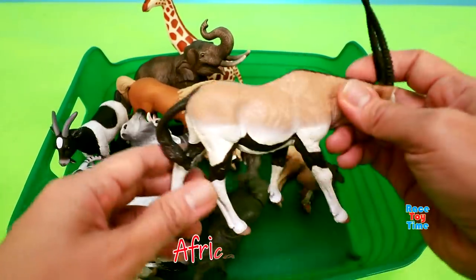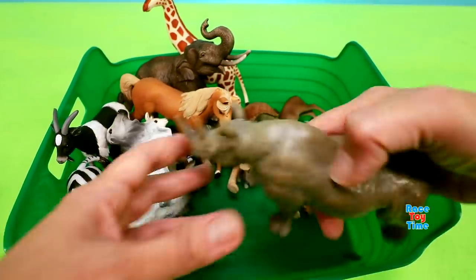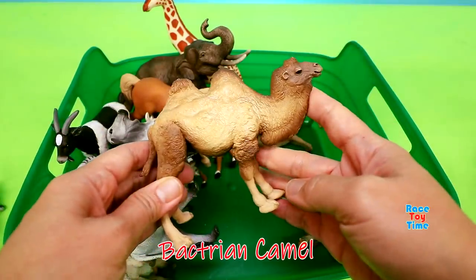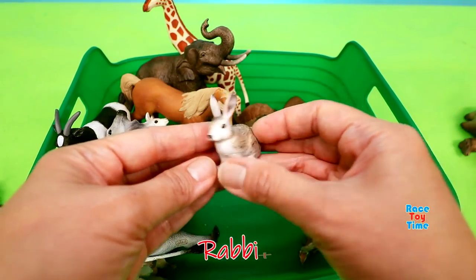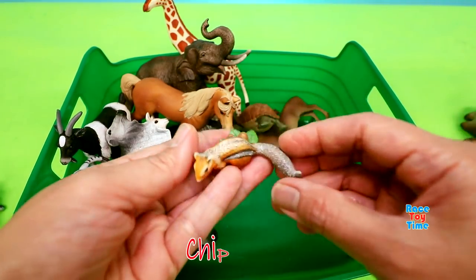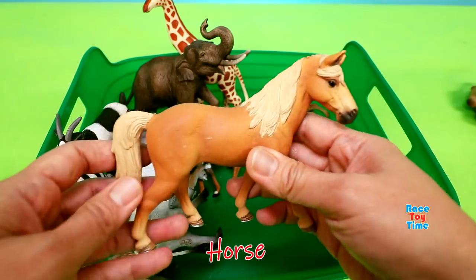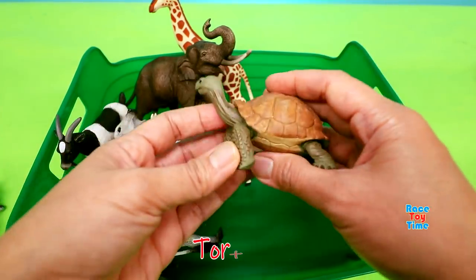African Oryx. African Rhinoceros. Bactrian Camel. Rabbit. Chipmunk. Horse. Tortoise.